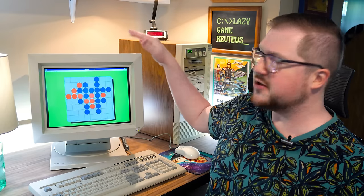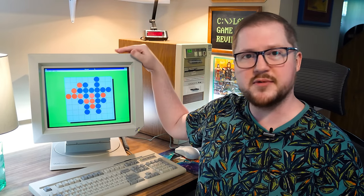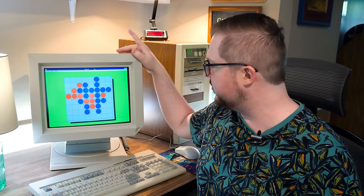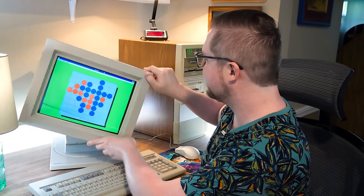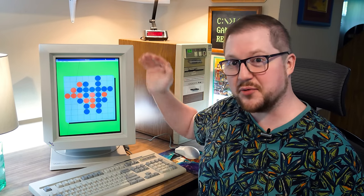Greetings and welcome to LGR Oddware, where we're taking a look at hardware and software that is odd, forgotten, and obsolete. This monitor might not look so odd, just another 90s-looking CRT, but it's got quite the party trick — a fully rotating CRT monitor from 1991 that works with DOS and Windows 3.1 PCs. Let's take a closer look at it.